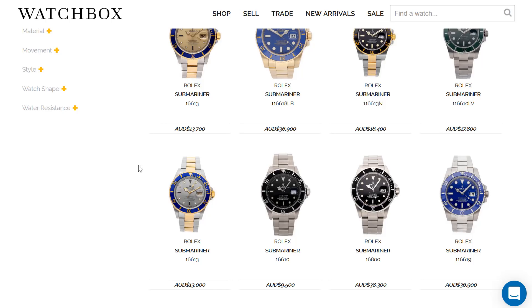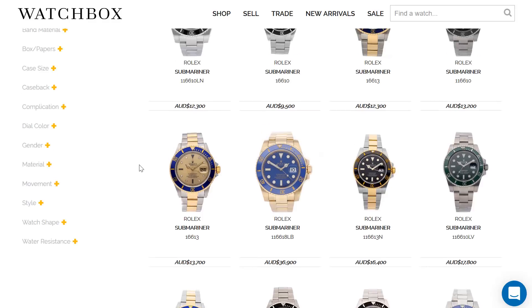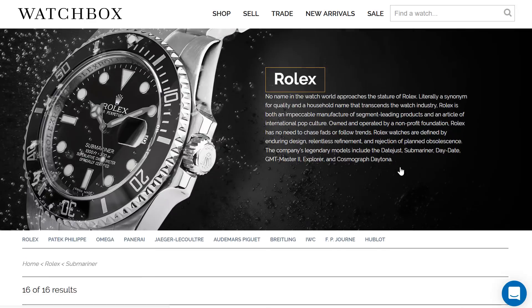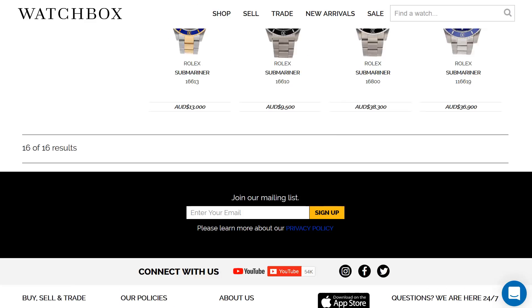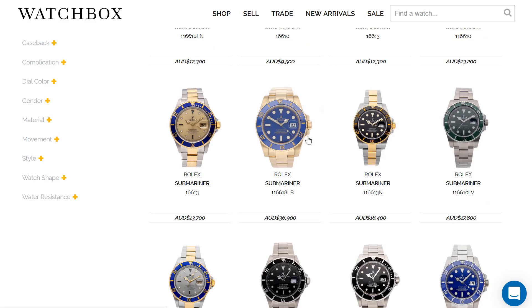Rolex and Patek have never ever been stronger. I got into the business in 2007, so I saw the pre-2008 financial crisis when things were crazy, and then when we were begging for people to buy watches those first couple years after the recession. I've been on that side of it too. And now it's crazy to me that Rolex and Patek are as strong as they are, having seen where the whole industry was not that long ago. Those two are doing tremendously well.